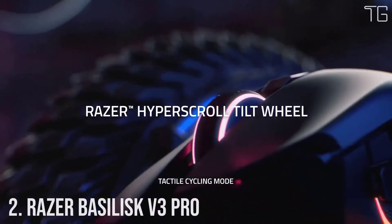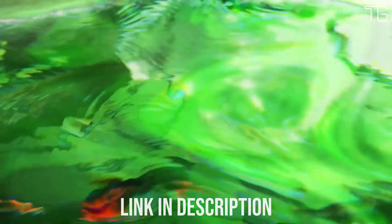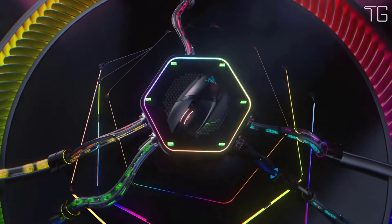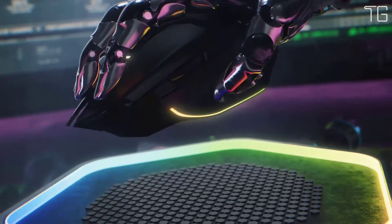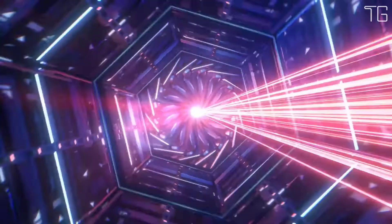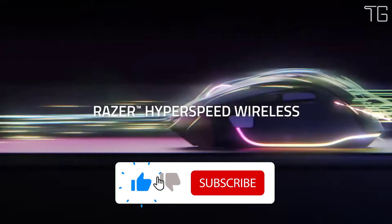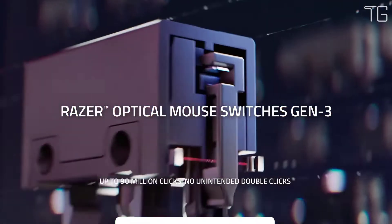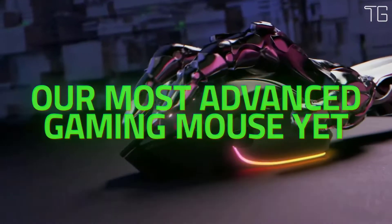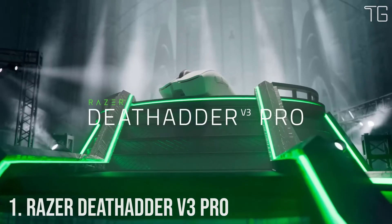Number 2: Razer Basilisk V3 Pro — the king returns to raise the game. Armed to the teeth with industry-leading technology, unlock your maximum potential with a weapon that pushes the known limits of performance, customization, connectivity, and control. It features three scroll wheel modes: Tactile Cycling Mode for high-precision notched scrolling; Smart Reel Mode, which automatically shifts from tactile to free-spin when you scroll faster via Razer Synapse; and Free Spin Scrolling Mode for smooth, high-speed scrolling perfect for covering content quickly or emulating repeated game commands.